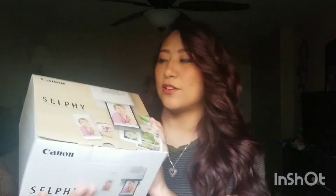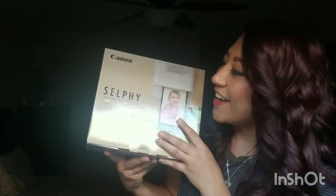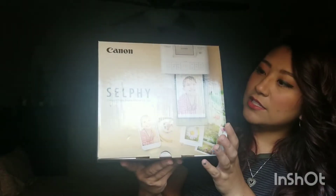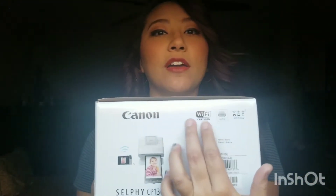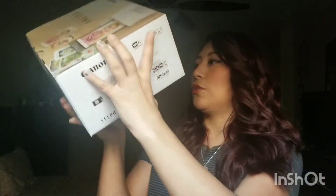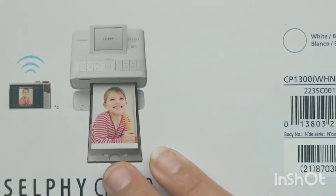This is called a Selfie — I didn't read it when I first opened the box. Now that I'm reading it, it makes sense. I'm literally a blonde in brunette hair. It says it's Wi-Fi certified and it is a printer of some sort. I wish I could show you guys the printer but hopefully you can see it right there.